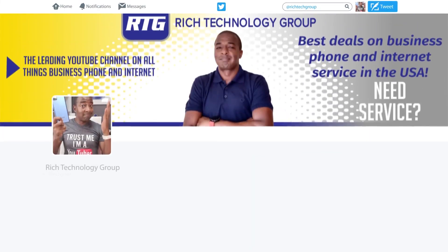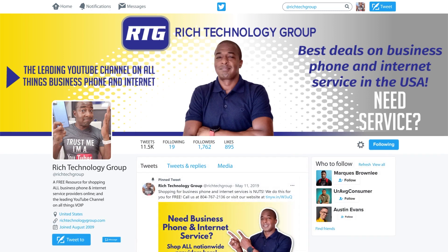Before we move on, be sure to follow me on Twitter where you can ask me any questions about business phone systems and internet services. All questions are welcome and I love engaging with our viewers, so I hope to see you there.